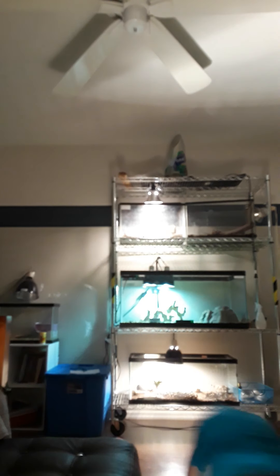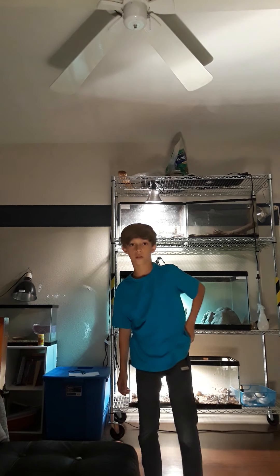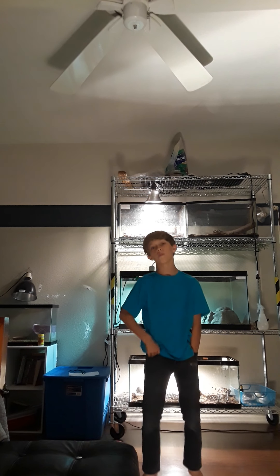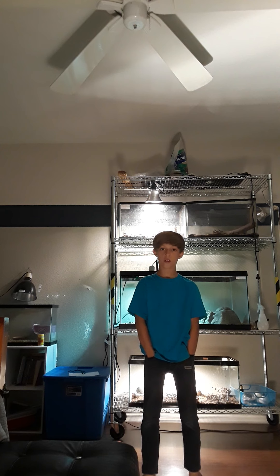Hey guys, I'm so sorry — that was funny and I'm really sorry. We're back on JW Reptiles. Before we start the video, I want to say thank you to all the doctors that are helping for the coronavirus. I'm so sorry for all of you that can't see loved ones and stuff.